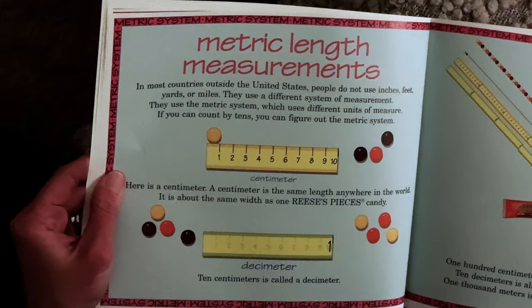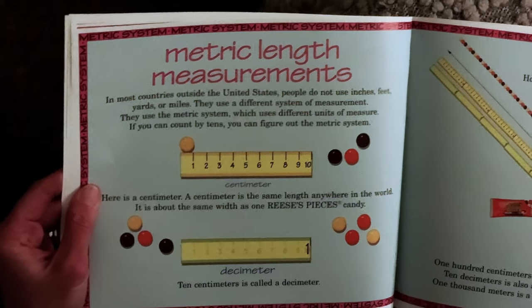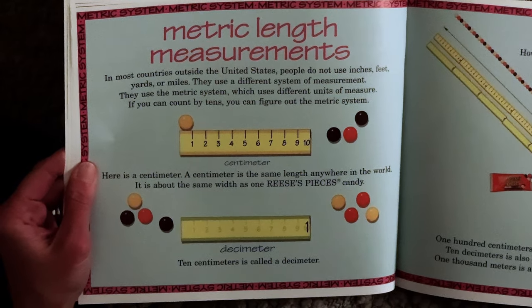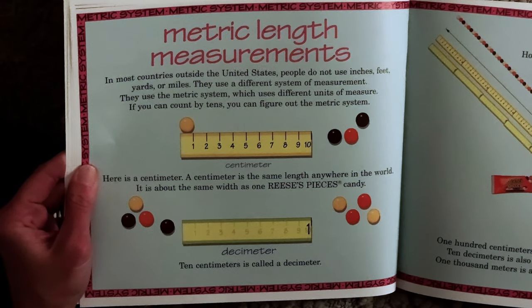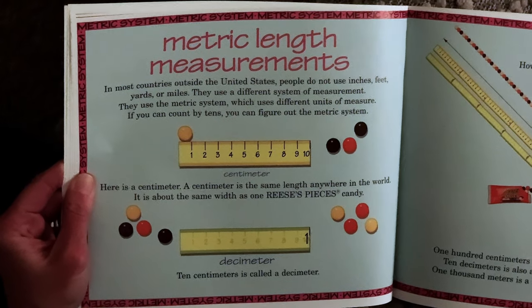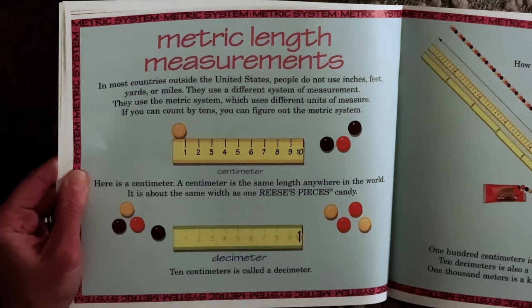In most countries outside the United States, people do not use inches, feet, yards, or miles. They use a different system of measurement — the metric system, which can use different units of measure. If you can count by tens, you can figure out the metric system.